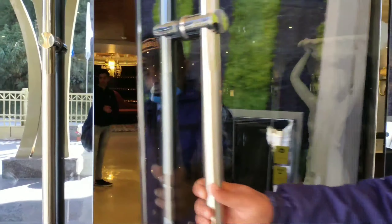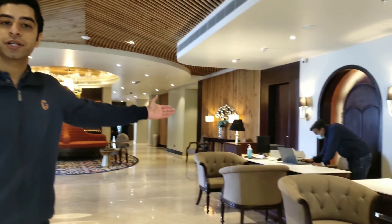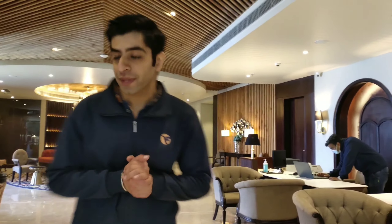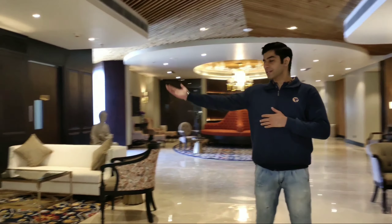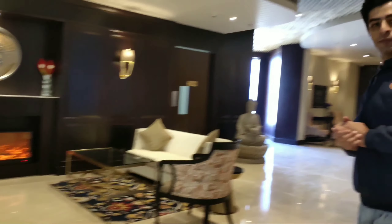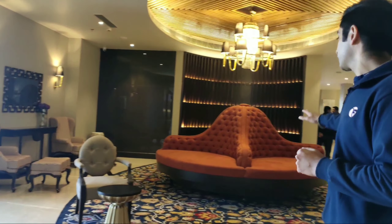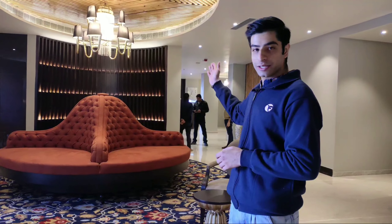Let's start the tour with the spacious and amazing lobby. Welcome to the lobby of Fortune Park Hotel Dalhousie. On this side we have an information desk and the reception area. And if we go to the right side of the lobby, this is the artificial fireplace we have.